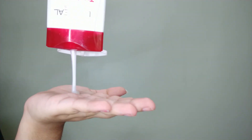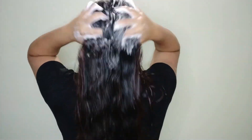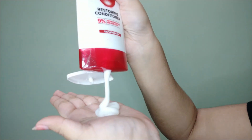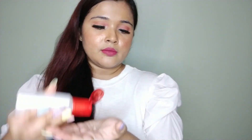There are a total of 3 steps in this range: shampoo, conditioner, and serum. Starting the routine, I am washing my hair with the Total Repair 5 shampoo. The shampoo and conditioner can be used daily, while the serum can be used once a week. After washing with the shampoo, I move on to the conditioner, focusing it mainly on the lengths and ends of my hair. Once my hair is completely dry, I apply a little amount of the Total Repair 5 serum throughout the lengths.